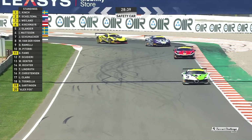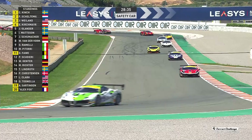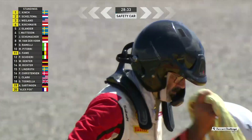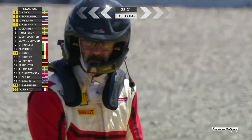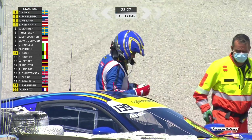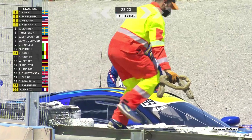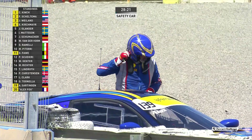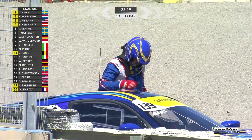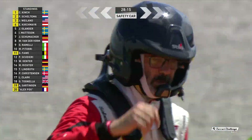He looks a bit dejected. Fortunately for Alex Fox and everybody else involved, he slid across the grass and didn't lose a lot of his velocity. Axel Sartingen saw him sliding in, which is very difficult because you're focusing on your race. Fortunately not a lot of speed there, but it did damage the car and it's race over for both Alex Fox and Axel Sartingen.